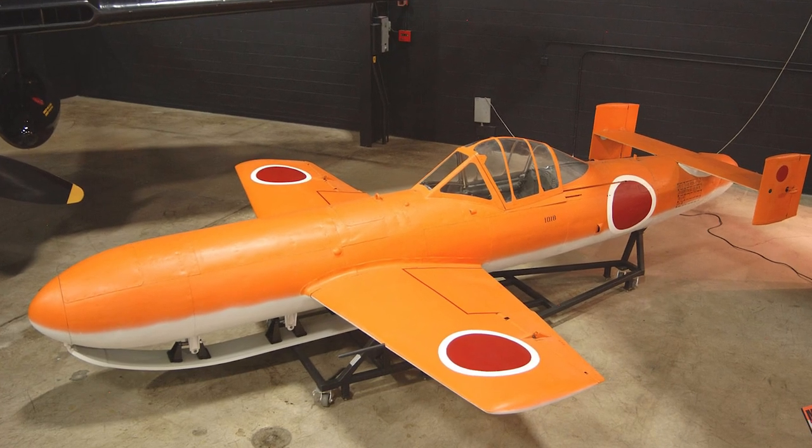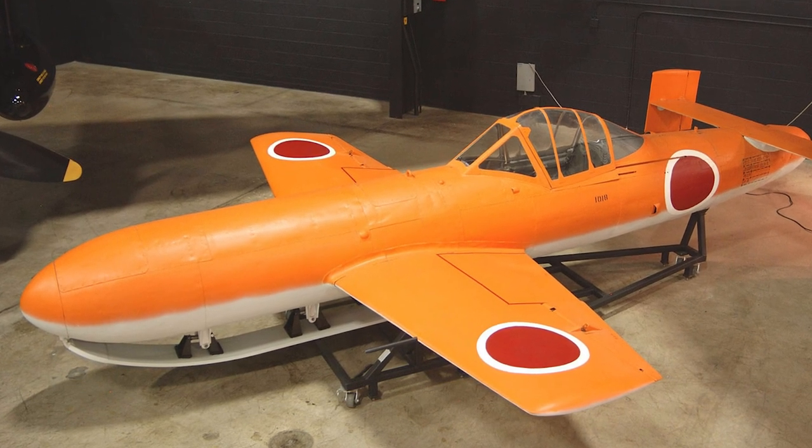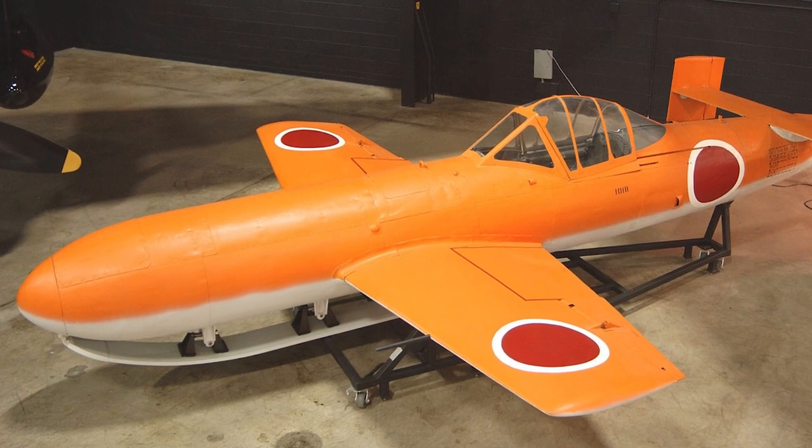In total, 852 Okas were produced. They managed to sink or damage some escort ships and transports, but never hit any major warships.